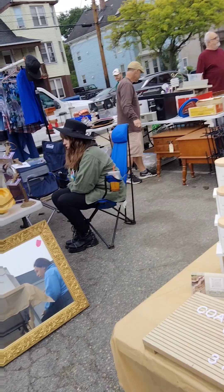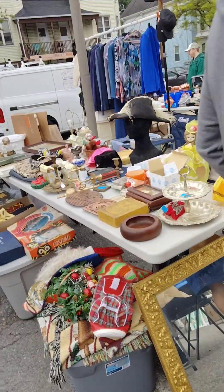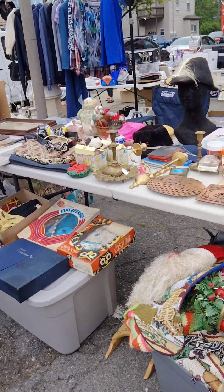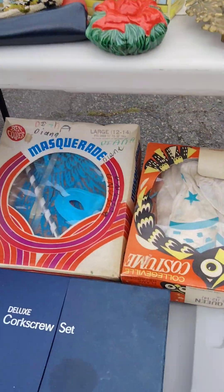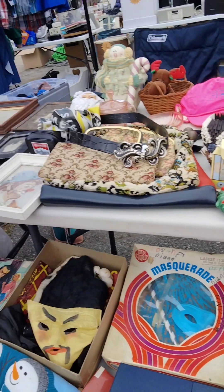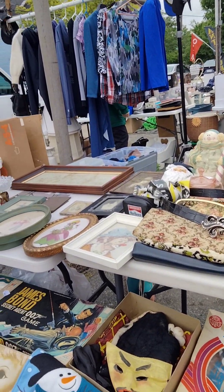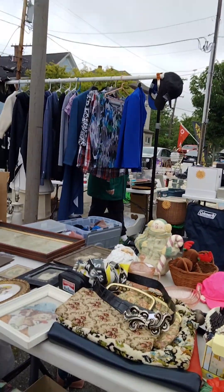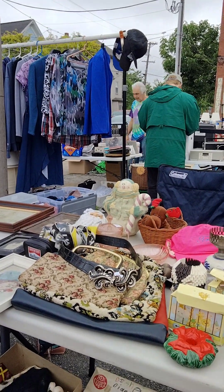Glad it wasn't raining, huh? Some more stuff over here. Masquerade. Diana. How you doing this morning? Does it have anything to do with Princess Diana? No, it's just a 1970 film.